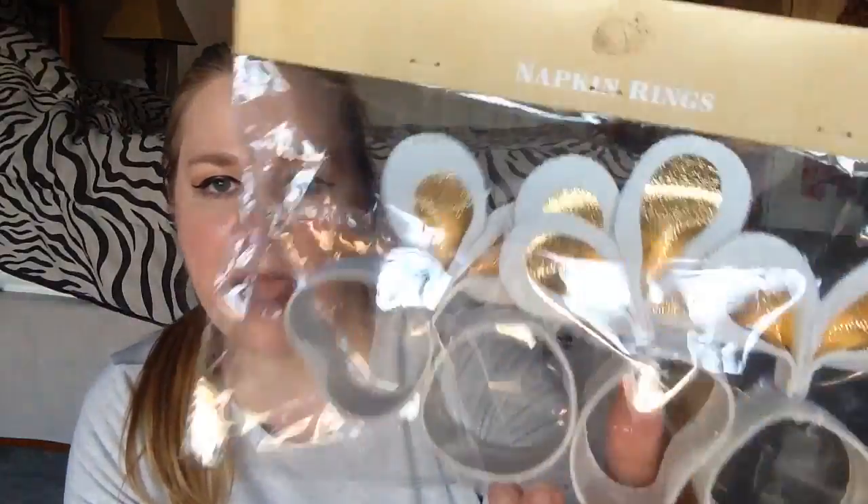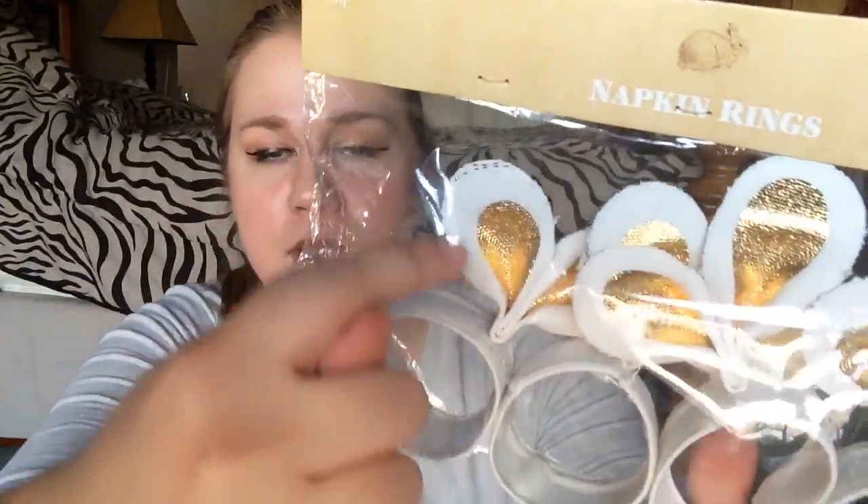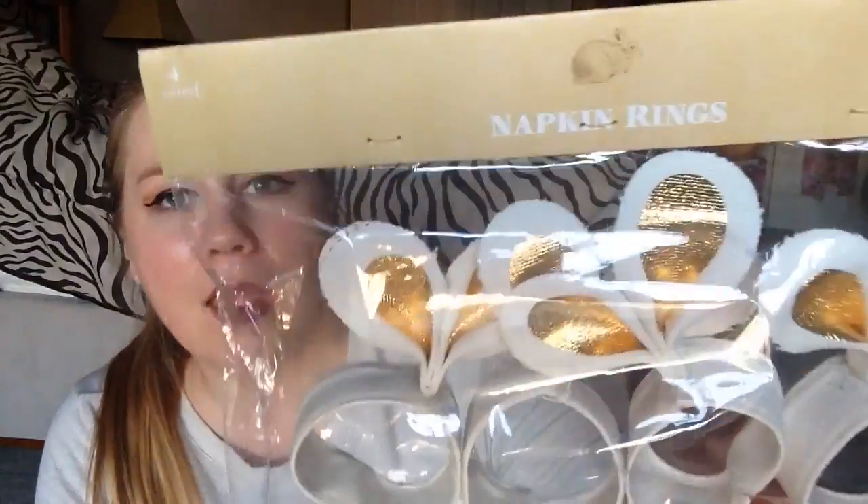I picked up these really adorable napkin rings that have little foil gold bunny ears on them. I only found one package, which was more than enough because I picked these up for a friend — she was going through some hard stuff and they just made me think of her.